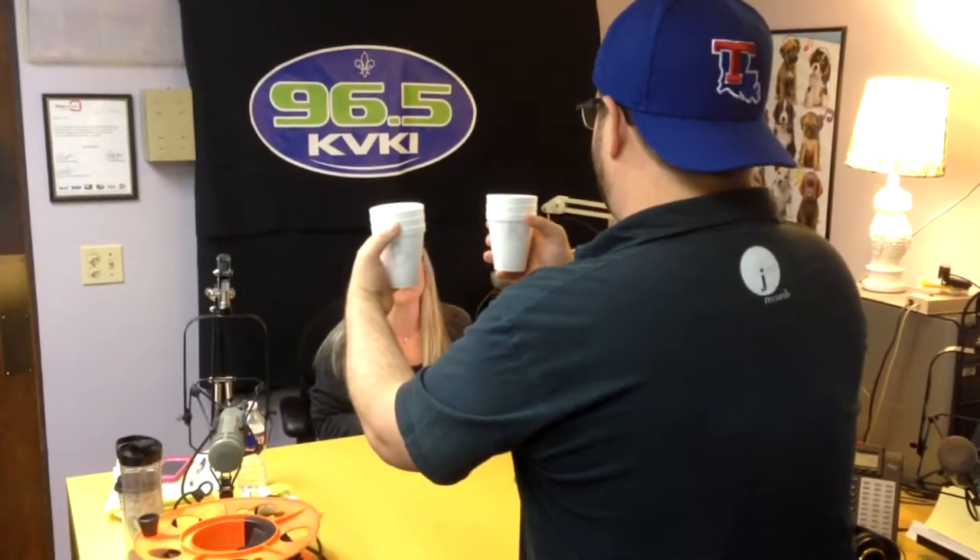Now let's go in and do the test. So we have both of our waters here. Now, it's kind of see-through, so don't turn the cups around — you can kind of see. So it's bathroom sink water and kitchen sink water.